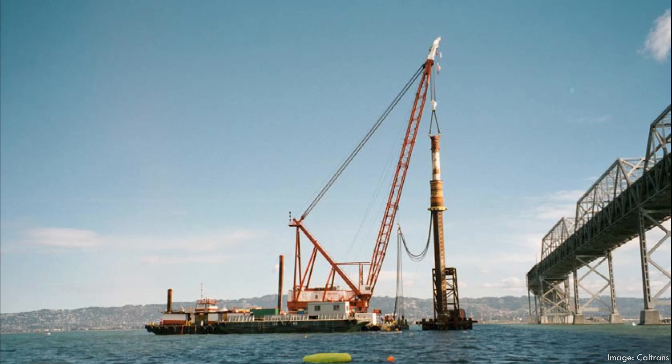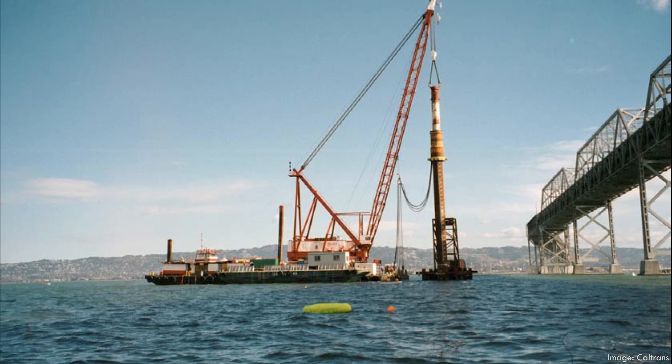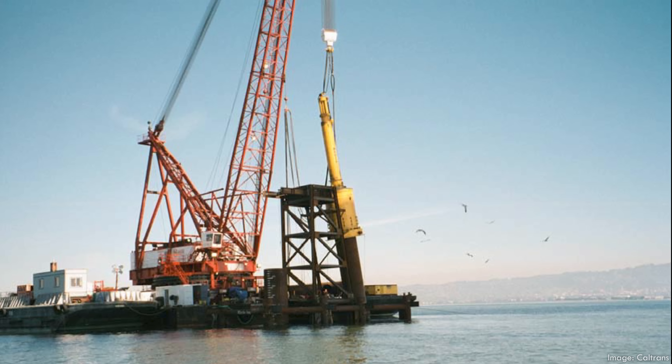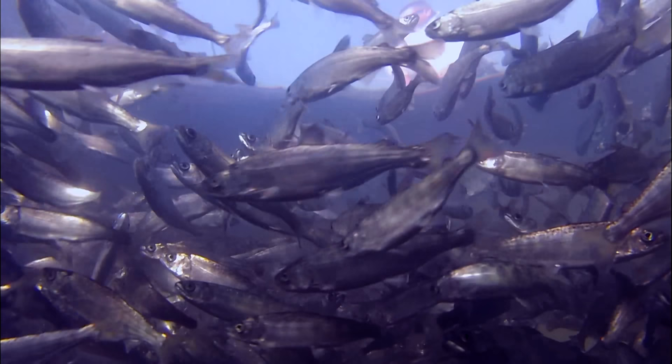Knowing that the replacement project would require heavy-duty piles, Caltrans developed a testing program to identify risks and challenges during design and minimize the chance of unanticipated problems cropping up during construction. And they found a pretty big one. In October of 2000, the barge began the pile driving operation, dropping a large hammer to drive the 8-foot or 2.4-meter diameter steel pipe deep into the seafloor. Almost immediately, fish began dying in the surrounding area.